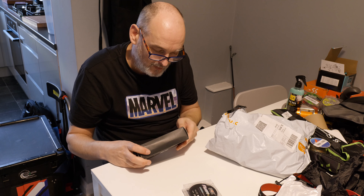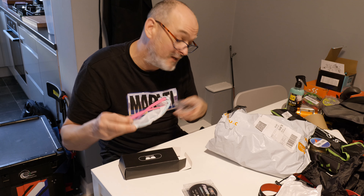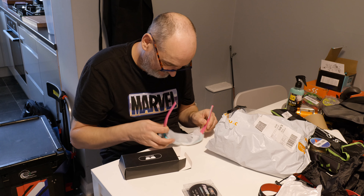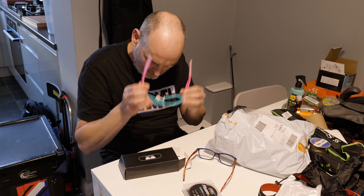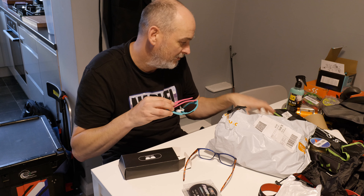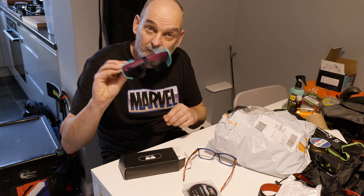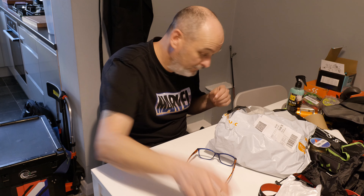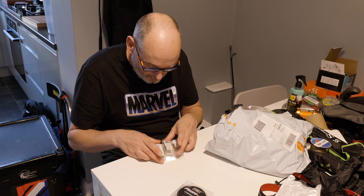We've also got possibly the sexiest sunglasses I've ever seen. We had to make this good, didn't we — so I had to get a pair of sunglasses, complete with sheath. Now down to the nitty-gritty.